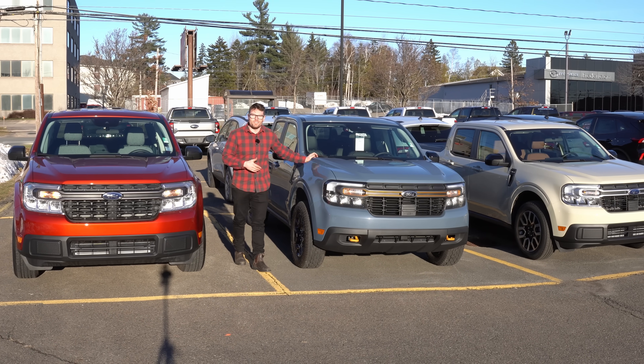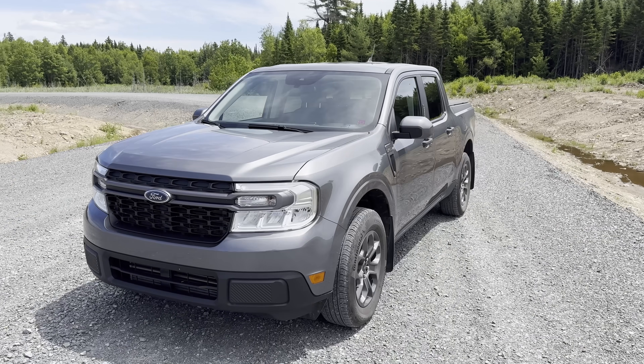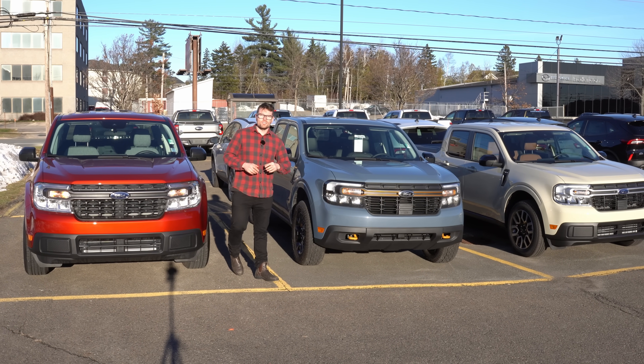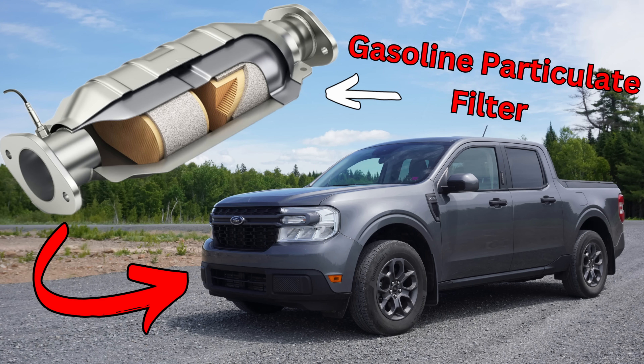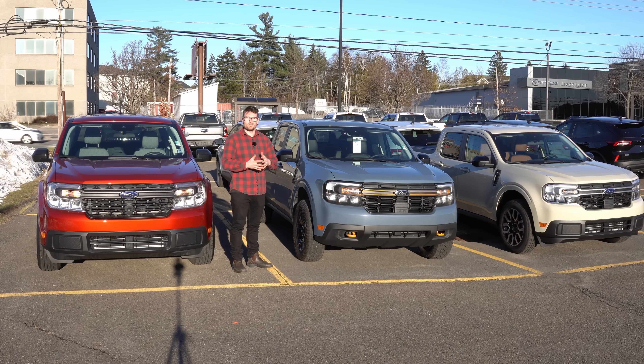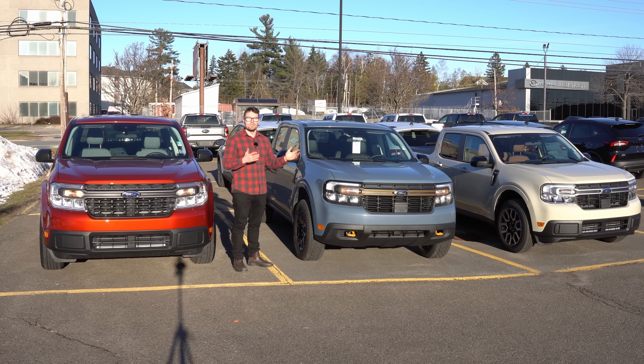Behind me we have the F-150's little brother, this cute 2025 Ford Maverick, and it is 100% the first gasoline-powered pickup truck to come with gasoline particulate filters here in North America. Today we're going to take a look at why Ford would do this, as well as what we can look forward to with gasoline emissions.